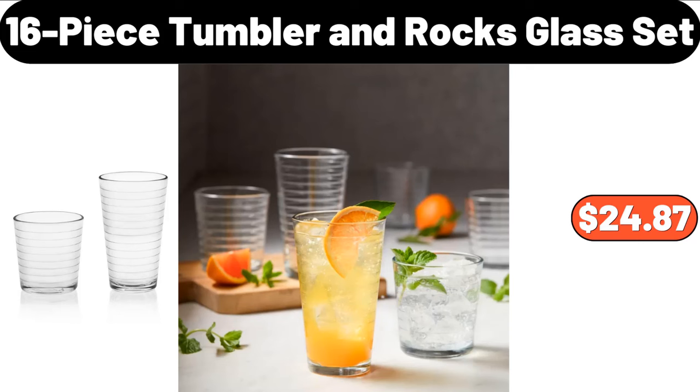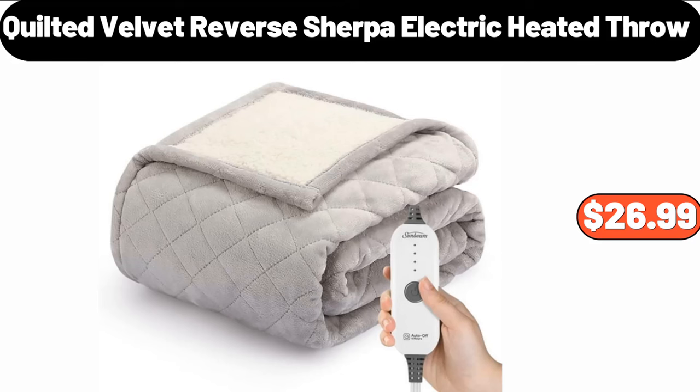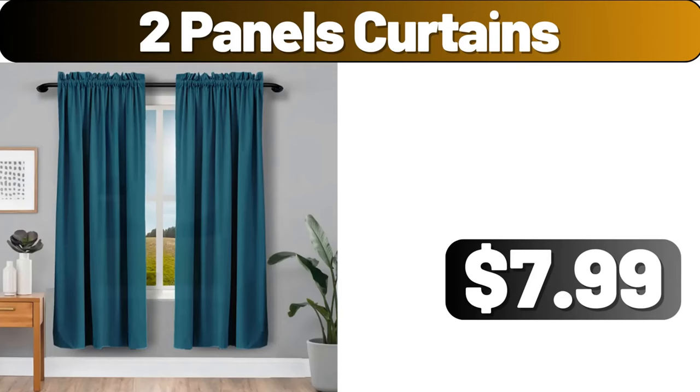16 Piece Tumbler and Rocks Glass Set, $24.87. Quilted Velvet Reverse Sherpa Electric Heated Throw, $26.99. 2 Panels Curtains, $7.99.